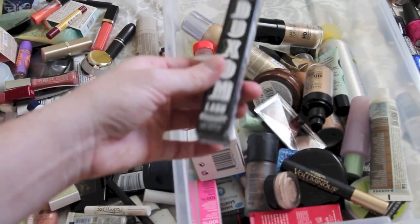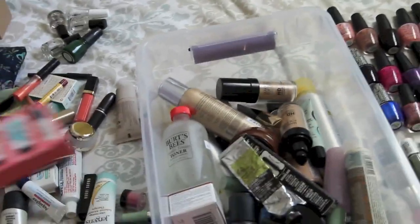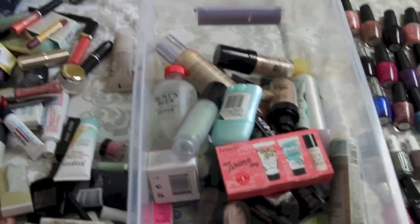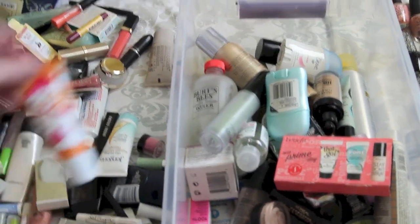The Buxom line and Bare Essentials are not cruelty-free. More Body Shop. More Benefit. More Makeup Forever. Degree - no bueno. Dove - nuh-uh. More Body Shop. Avon is not a cruelty-free product.